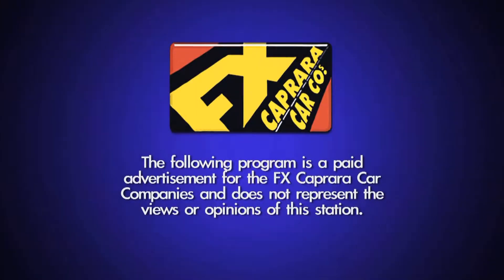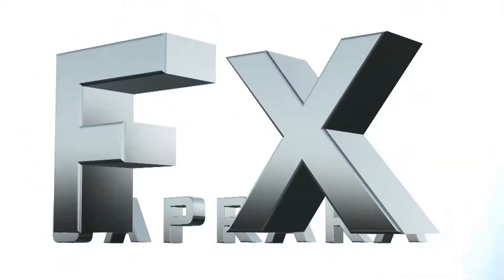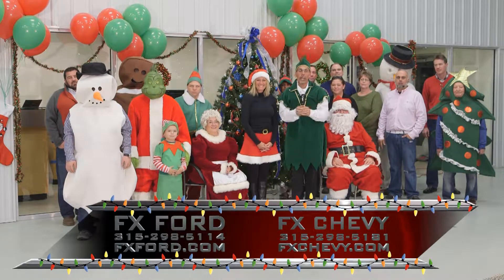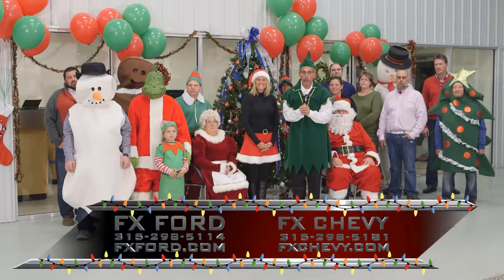The following program is a paid advertisement for the FX Caprera car companies and does not represent the views or opinions of this station. Welcome to our show. We are FX Caprera doing business as FX Caprera Chevrolet Buick, FX Caprera Ford, Caprera Brothers Outdoor Toy Store, and FX Caprera Harley Davidson.